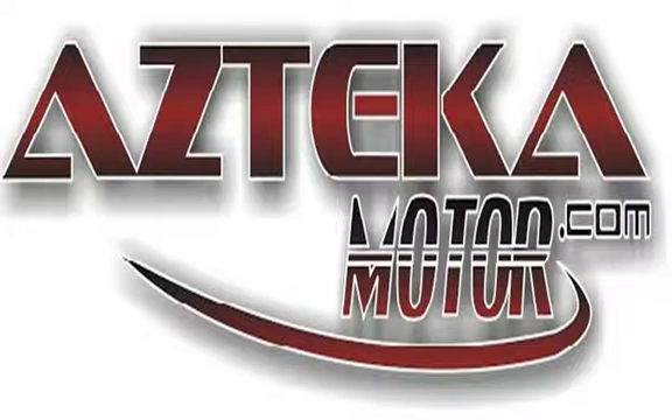Come to any of our four locations with proof of income, proof of address, ID, and your down payment. Once you find your perfect vehicle, you'll be driving away in your new vehicle in less than one hour — guaranteed. You can spend the rest of your day cruising around in your new ride.